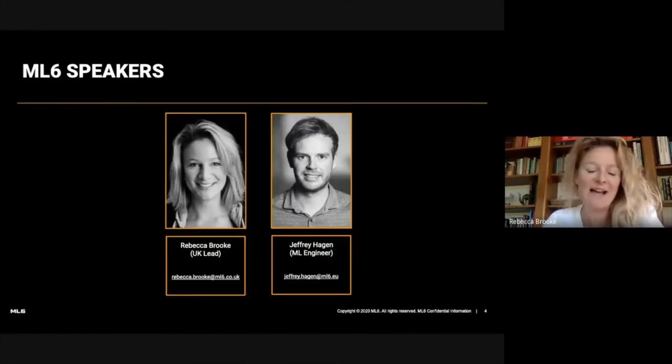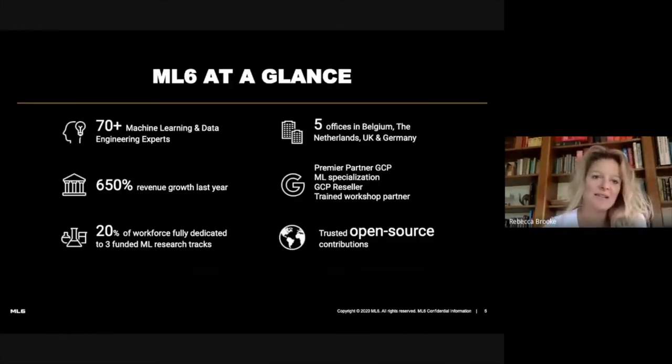Speaking today, I am Rebecca Brook, the UK lead for ML6, and also on the line is Jeffrey Hagen, one of our machine learning engineers. ML6 is a machine learning services company with more than 17 machine learning engineers. We have offices in Belgium, the Netherlands, UK, and Germany. We are a premier partner of GCP and a contributor to the open source community as much as possible.